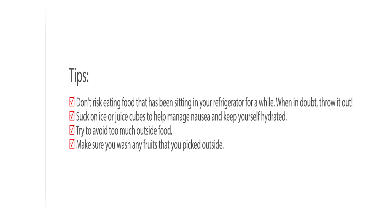Tips: 1. Don't risk eating food that has been sitting in your refrigerator for a while — when in doubt, throw it out. 2. Suck on ice or juice cubes to help manage nausea and keep yourself hydrated. 3. Try to avoid too much outside food. 4. Make sure you wash any fruits that you picked outside.